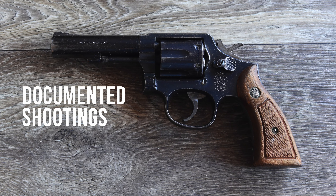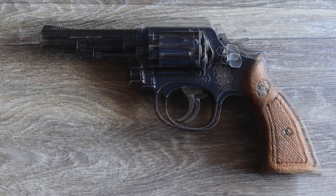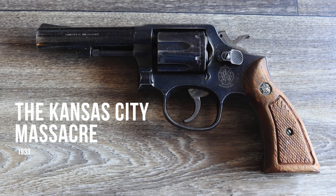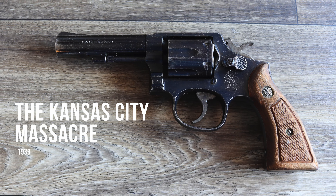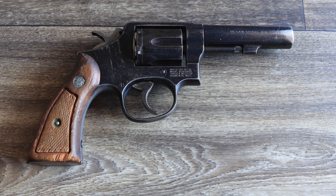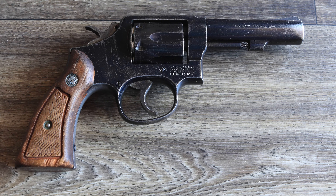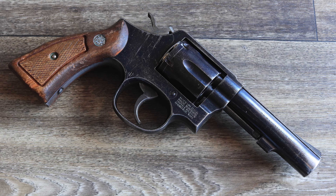During the Prohibition era, the Model 10 became synonymous with law enforcement efforts against organized crime. One of its most notable appearances occurred during the Kansas City Massacre, a violent attempt by gangsters to free a captured bank robber. FBI agents and police armed with Model 10 revolvers exchanged gunfire with the criminals in a chaotic shootout that left four officers and the suspect dead, highlighting the revolver's role in high-stakes confrontations.